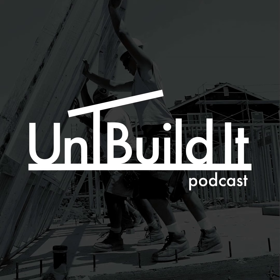Thank you, BuildBook, for your sponsorship. Welcome to the Unbuildit Podcast. I'm your host this week, Pete Yost, joined again by Steve Basic and Jake Bruton. We've got a heck of a topic this week: Foundations 101.